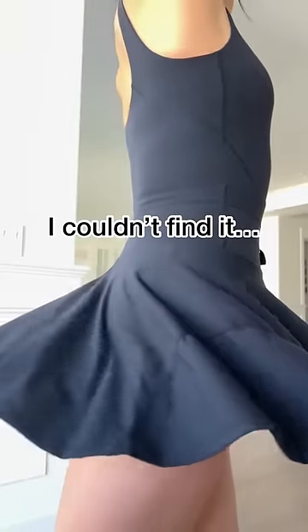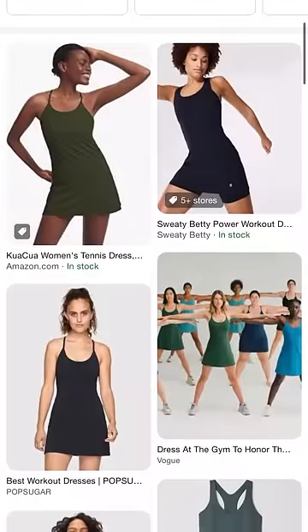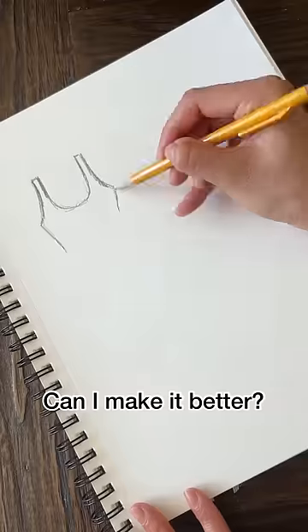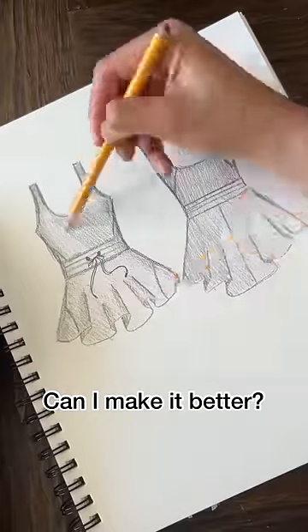Quite a few of my designs actually start out this way. I'm searching for something because I want it for myself, but I can't find it. So I was searching for a workout dress, but I noticed that a lot of them were shapeless or too tight at the hips. I mean, I love the idea of a workout dress, but I just did not love what I was seeing out there. Could I make it better?